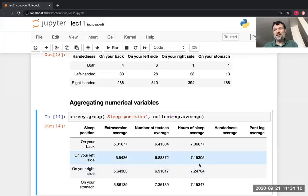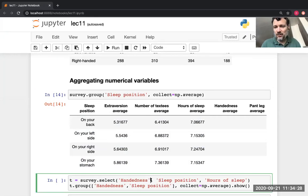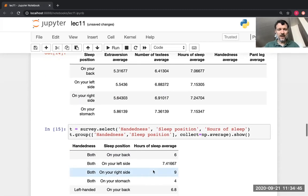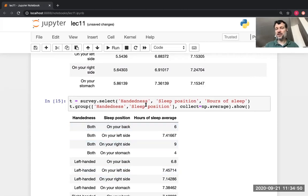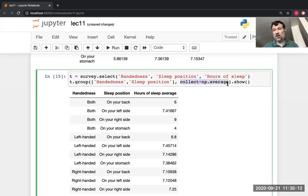That was looking at the association between a categorical variable — sleeping position — and the numerical variable — hours of sleep. Can we add handedness to this? Suppose I want to know about number of hours of sleep and care not only about how you sleep but also which is your dominant hand. I'm going to keep only those three columns from the table, then group by the combination of dominant hand and sleep position. For each combination I'll report the average hours of sleep.